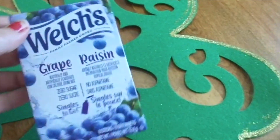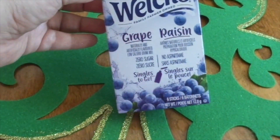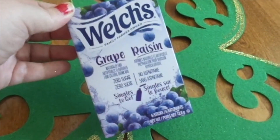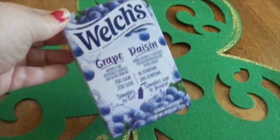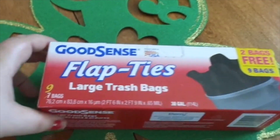I also got these Welch's Grape singles to go. Let me know if you've tried these and if they're any good. Very boring, but it's a repurchase for me.